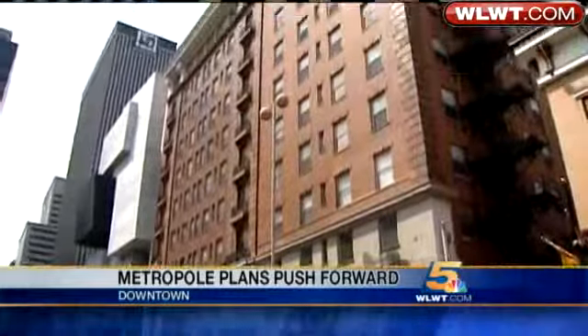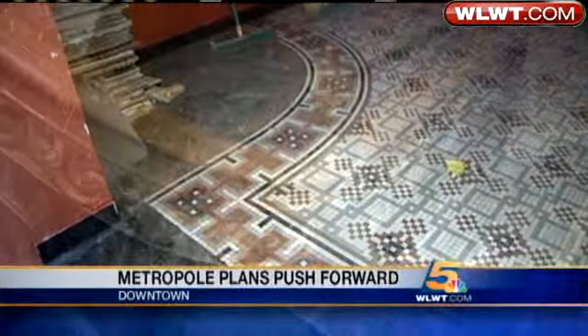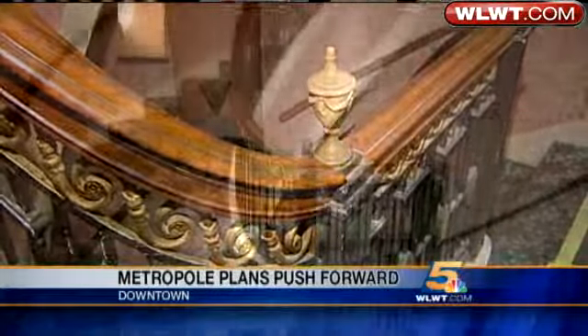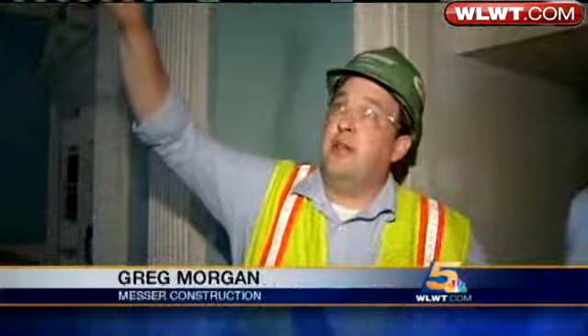There is a faded beauty inside the historically registered Metropole Hotel — the mosaic tiles that must be preserved, a historic rail that spirals its way into the second floor ballroom. All the plaster ceiling up top is original to the building and will be restored to its original condition.